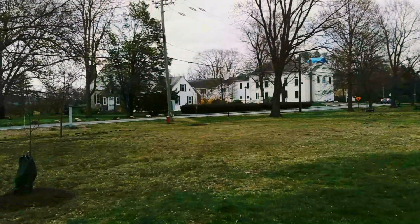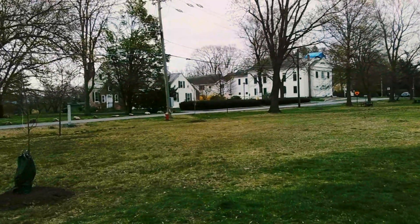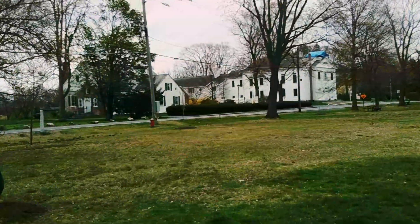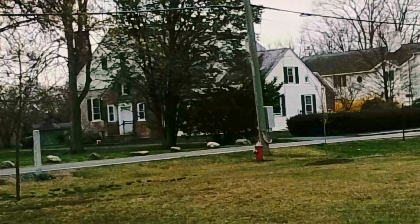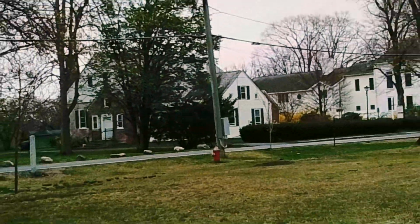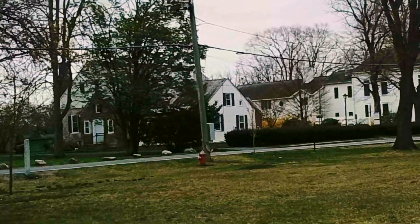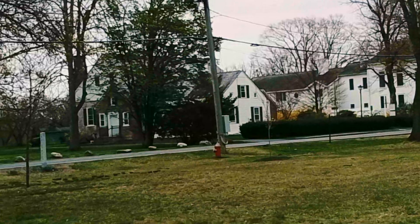We're going to highlight some of the most important features. Right next to the church, to its left, is a library — the Munson Memorial Library, built about 100 years ago. It serves the population of South Amherst as a satellite library of the Amherst Public Library.